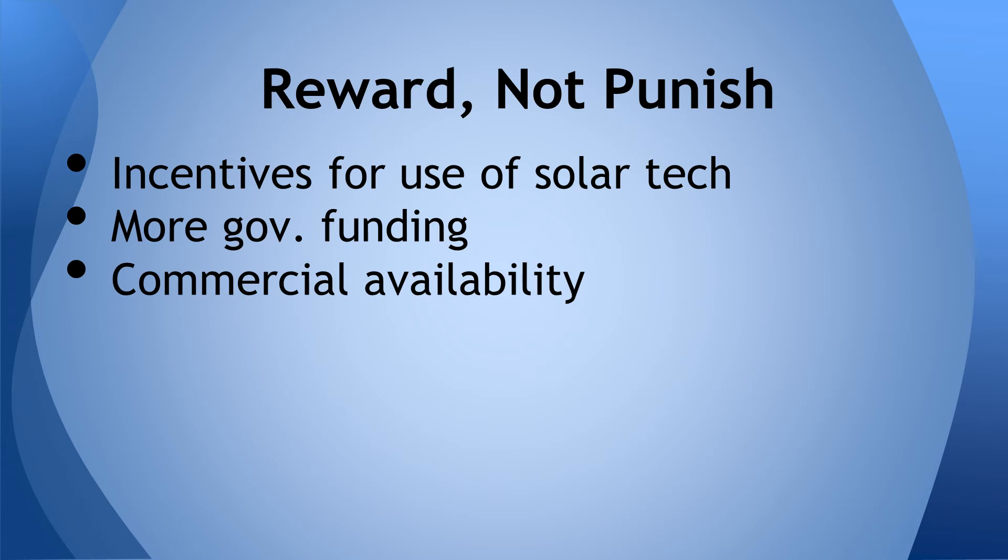In order to expand the use of solar energy, both consumers and developers must have worthy incentives when investing in solar technology. If the government would start tax breaks rather than tax levies on solar power, it would become more viable for the average consumer. Additional funding towards research and development would help increase efficiencies at a greater rate, and better home installation plans would make it more available for residential use as well.